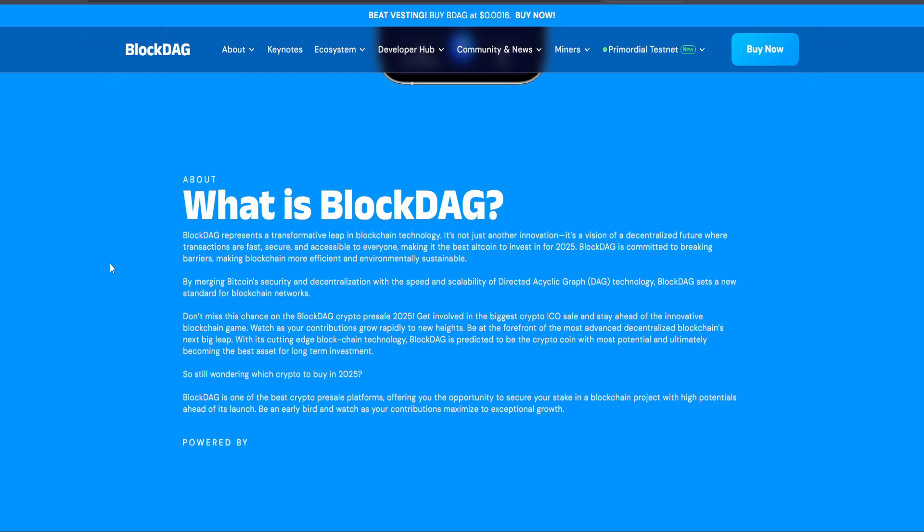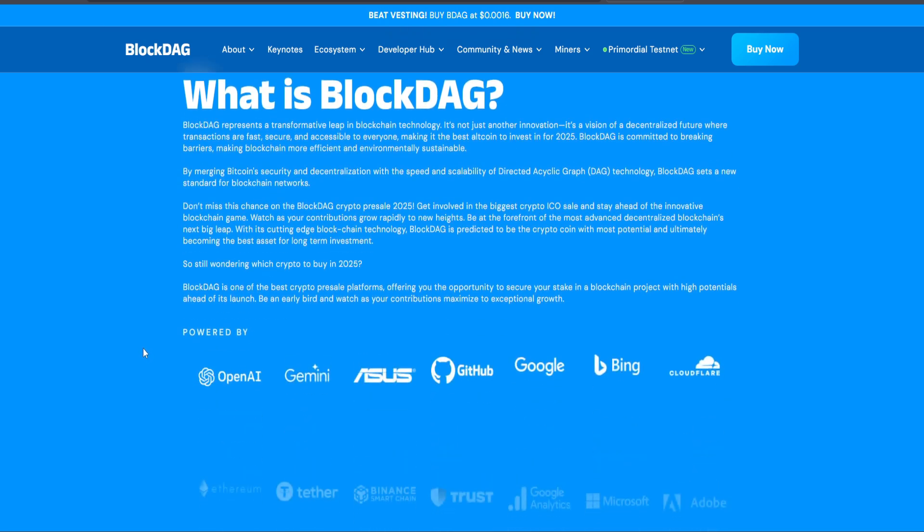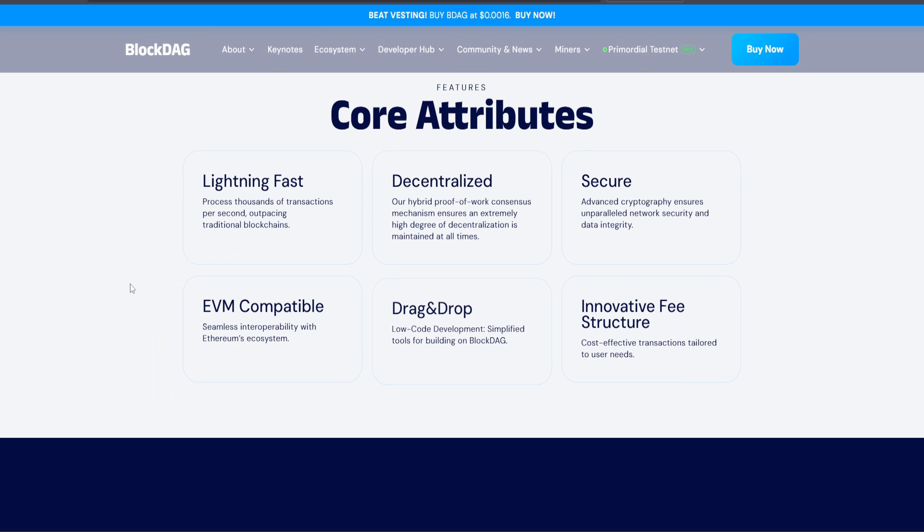BlockDAG's innovative consensus mechanism also dramatically reduces energy consumption compared to traditional proof-of-work blockchains, making it an eco-friendly alternative that appeals to both investors and environmental advocates. This balance of performance and sustainability positions BlockDAG as a forward-thinking project ready for mass adoption.